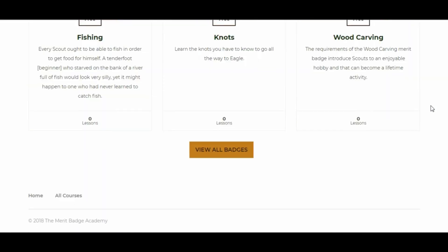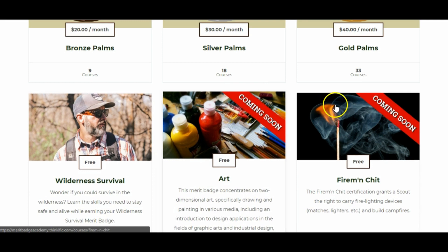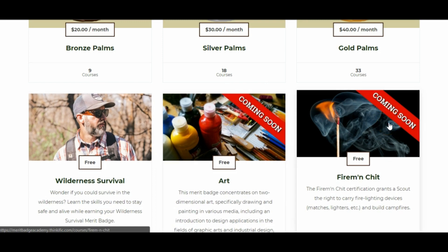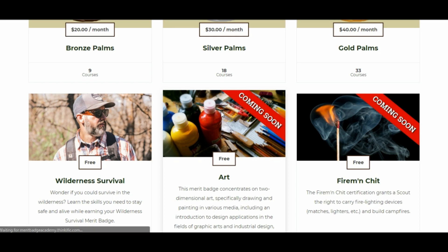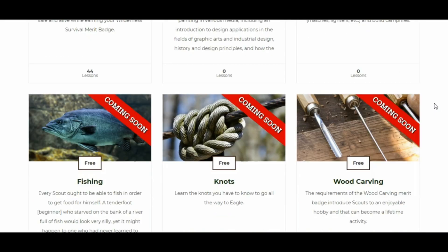The interesting thing is that if you click through to one of these you'll see the sales page, but if you click any of the coming soon courses we don't actually want them enrolling right now. So what we've done is just lead them over to the all courses page — they're still showing up but you can't enroll in them yet.